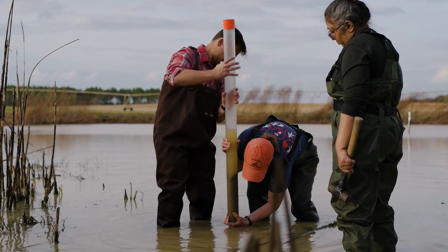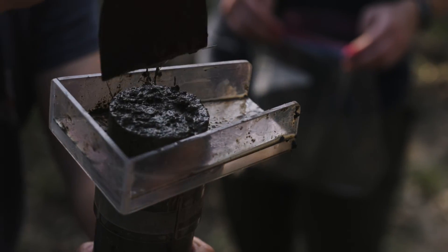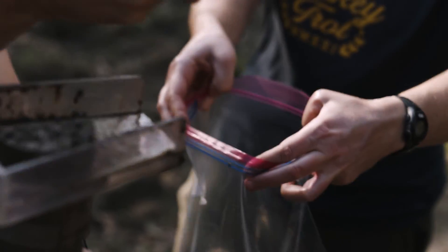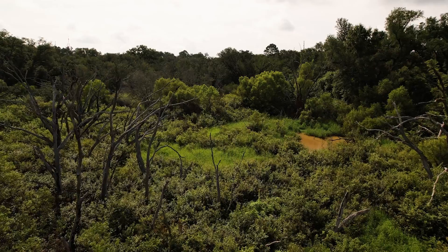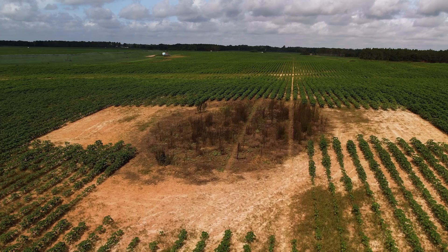One thing I've learned is just how much the condition of wetlands varies in time — both from year to year, from season to season, and even from decade to decade. What we're really hoping to understand better through this project is how the different factors that cause it to change — climate being one, and what they're doing with the land around the wetland being another — interact to determine how much water, sediment, and nutrients are entering the wetland.